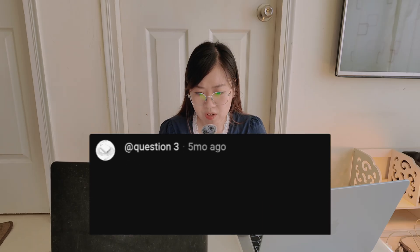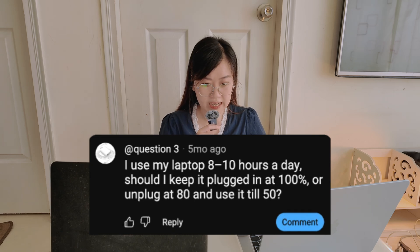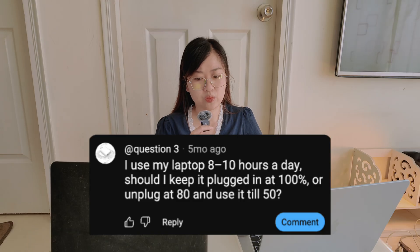Moving on to the third question — this is the most debated one. I use my laptop 8 to 10 hours a day. Should I keep it plugged in at 100%, or unplug at 80 and use it down to 50%? Honestly, don't stress too much, because Apple has already optimized the charging on newer models. So even if you keep it plugged in, it will automatically stop charging and it won't damage the battery.